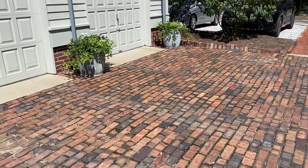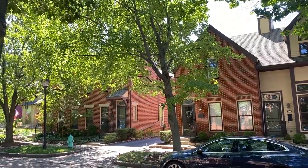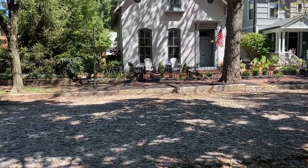Lockerbie Square is certainly not for everybody because the homes are very unique and come with a lot of unique issues that you get with very old homes. The yards — if you can even call them that — are more like gardens than anything else, so there's less to take care of outdoors, but the house itself is going to require significant attention.